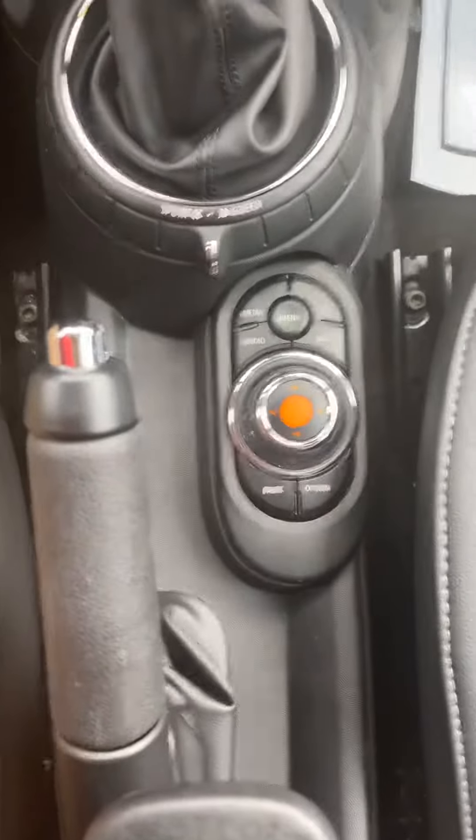Down here you have a bunch of your controls. Again, the interior is beautiful — it's in great shape. There's the back seat for you, and there are your sunroofs.